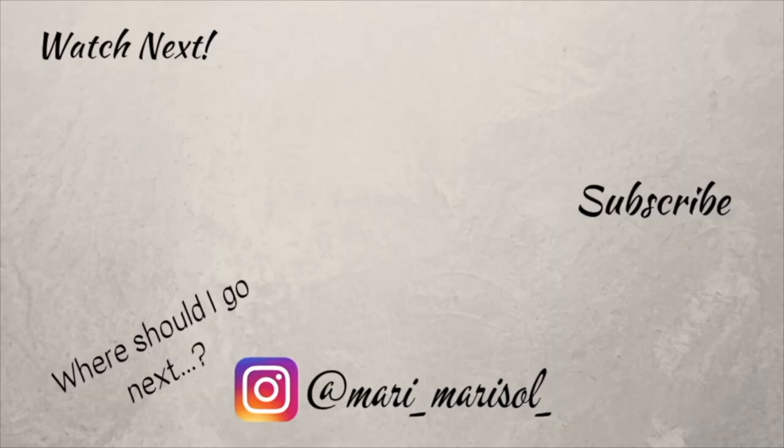Hey guys, thank you for watching. Don't forget to like this video and subscribe for future adventures. See ya!